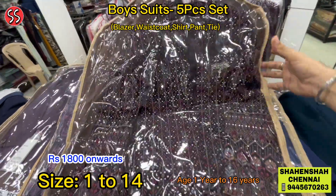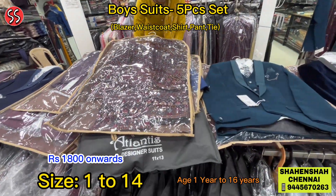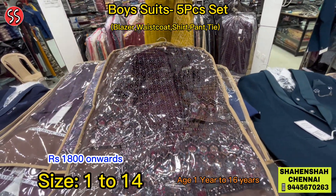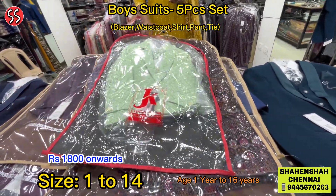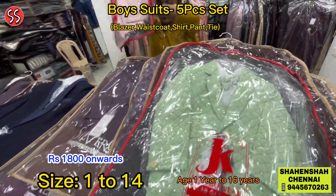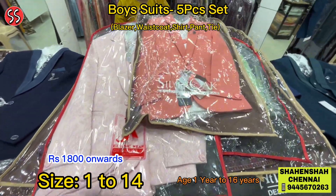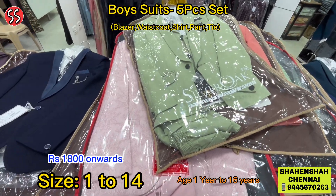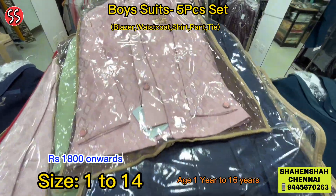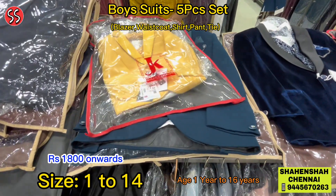Check out this nice sherwani. We are located in Purusaiwakam. The prices shown in the video are the same when you visit the shop — we bring you the best collections at very affordable prices. Plenty of colour options available: blue, black, green, yellow, pink, wine, maroon, peacock blue — lot of colour options. You will be very surprised when you see the collections.